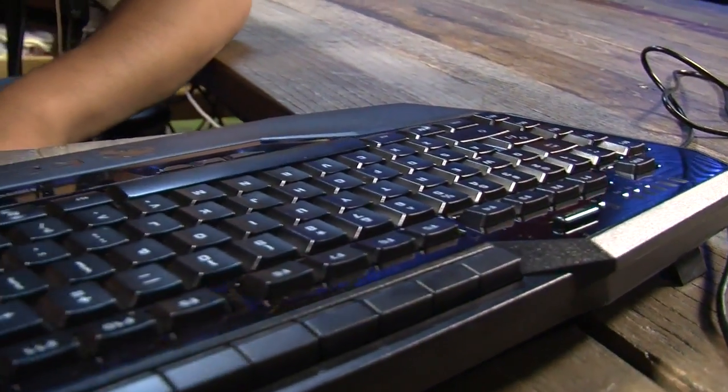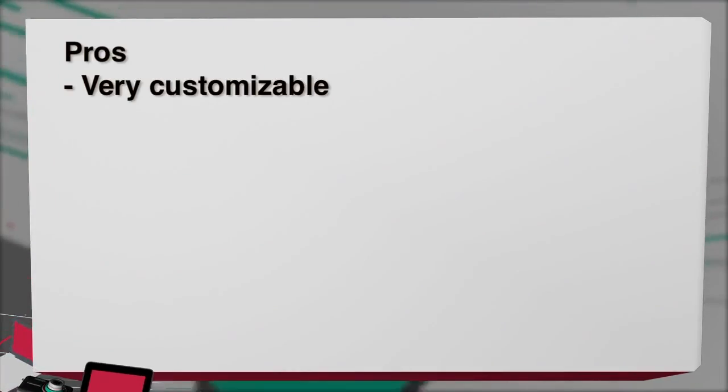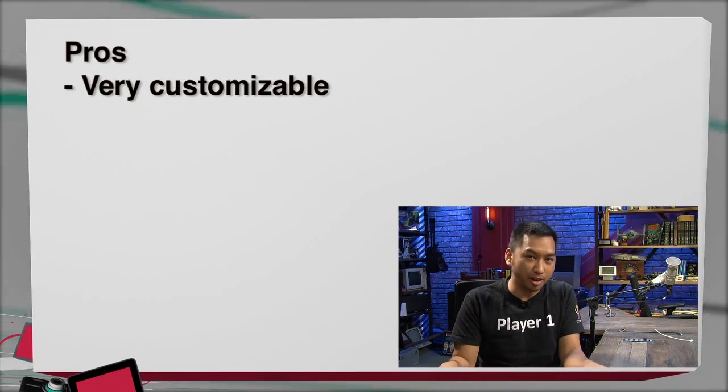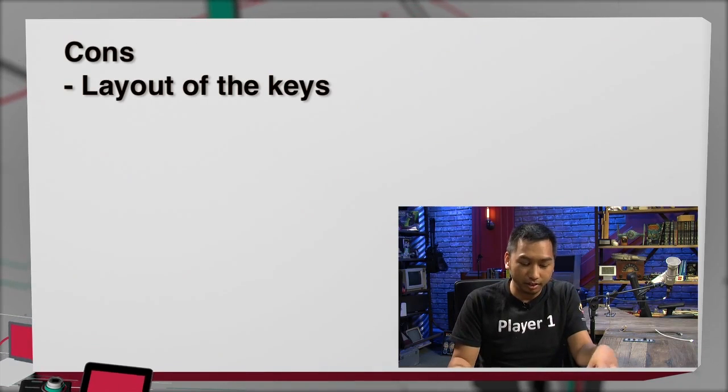A few things stand out design-wise: there are a lot of keys spread out for controlling media, so you can manage your media player right off the bat, record macros, and switch profiles. There are indicator lights on the keyboard showing which profile you're running. Each profile is mapped to particular macros, and the macros change depending on which profile you use. So if you have five favorite games, you can select the profile and macros that work perfectly for each game. On the pro side, it's very customizable and you can switch profiles instantaneously.